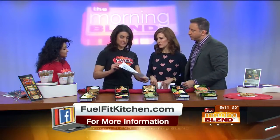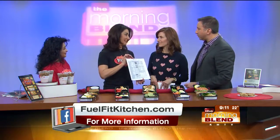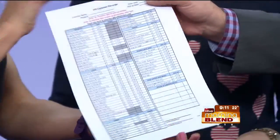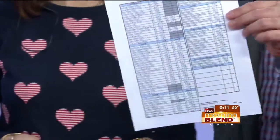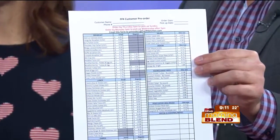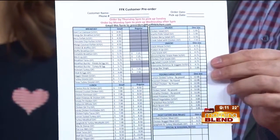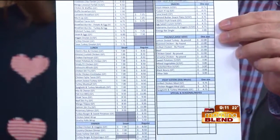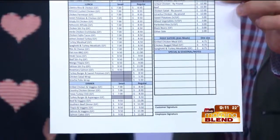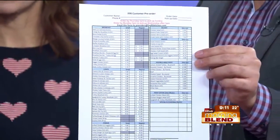Yes — I brought in our pre-order list, which shows a little bit of what we have. It's up to 55 to 60 different items. You can actually go online — you can email us at preorders@fuelfitkitchen.com and we will send this to you. You can go through, look at the items, and order right online. You just submit that to us, it tells you the days when you can submit, and you will receive your food.